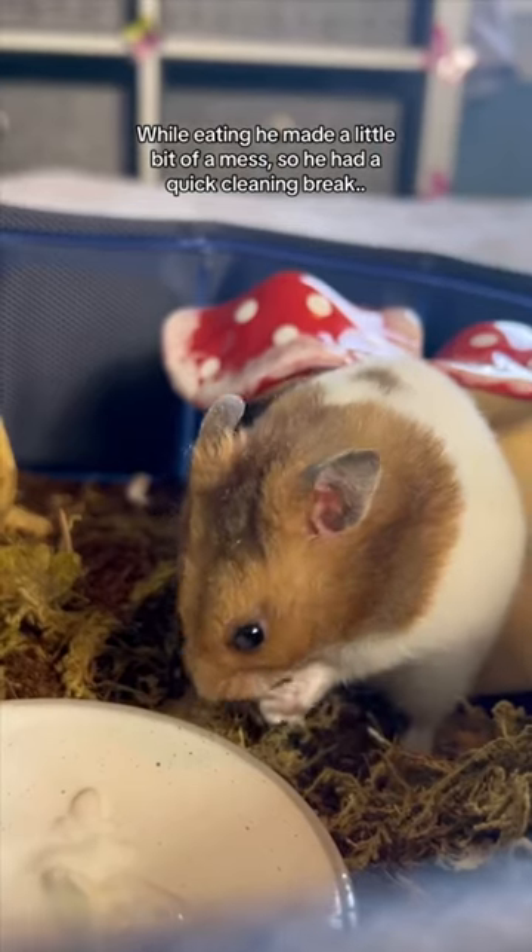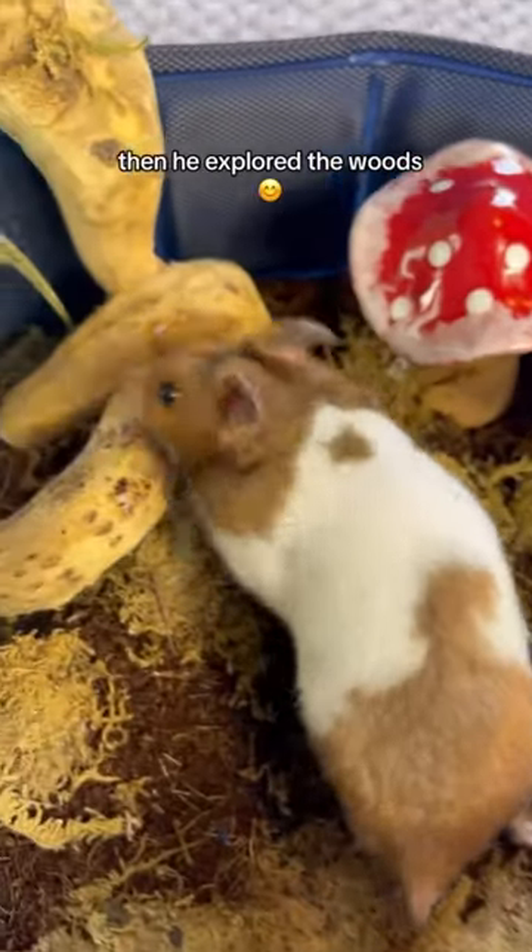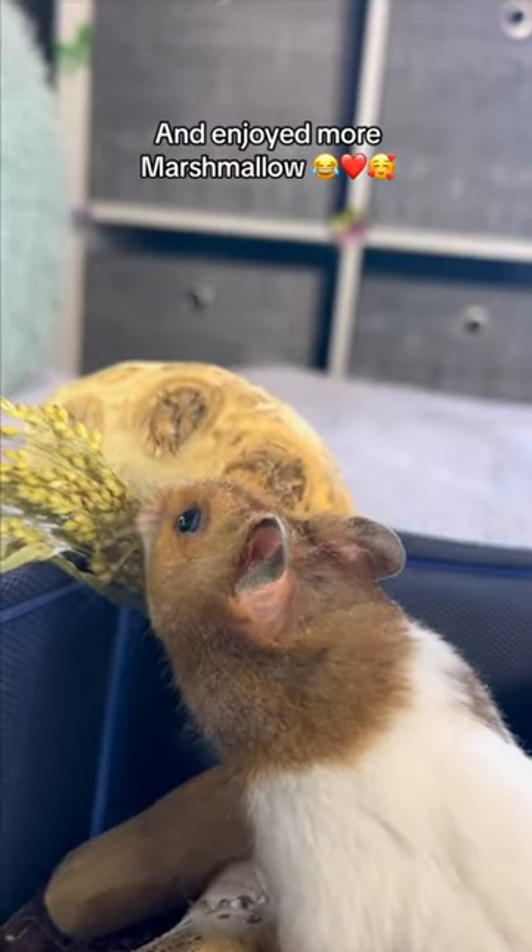While eating he made a little bit of a mess, so he had a quick cleaning break. Then he explored the woods and enjoyed more marshmallow.